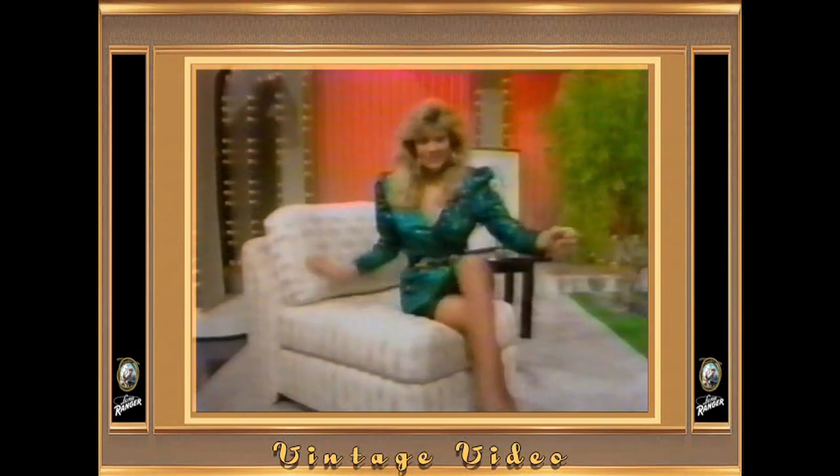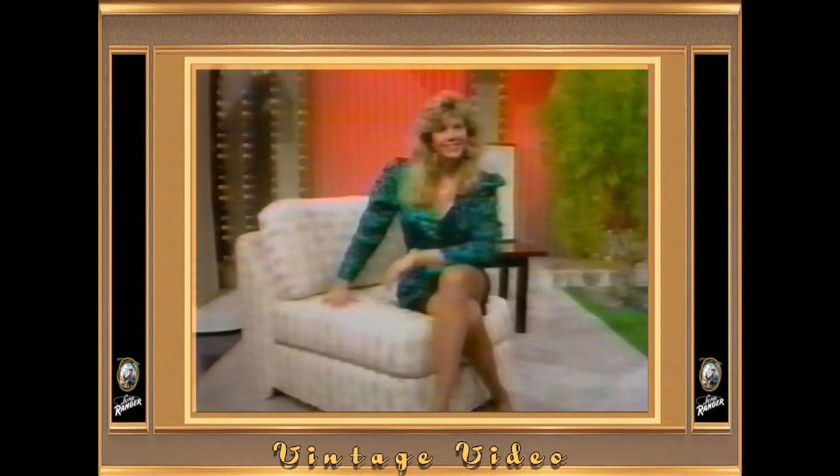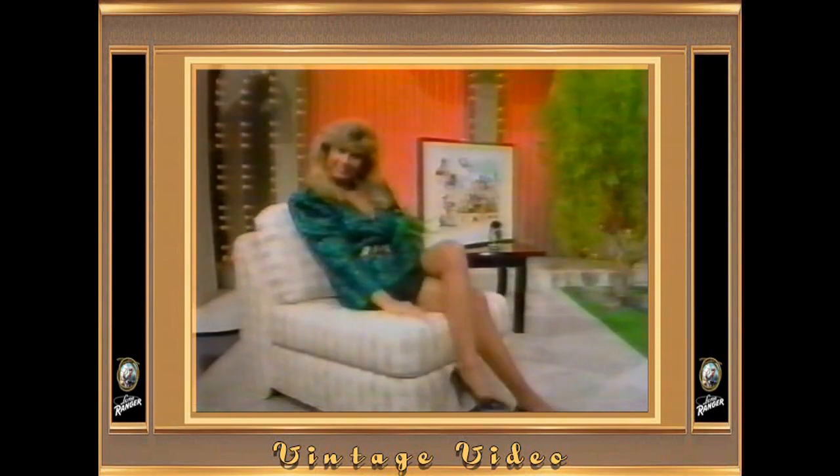With individually hand-tied springs, reversible seat and back cushions, covered in luxurious basket weave fabric. Furnished by Broyhill.